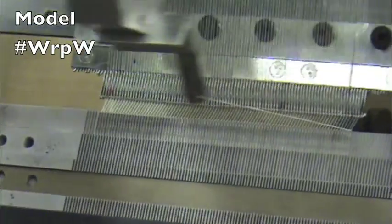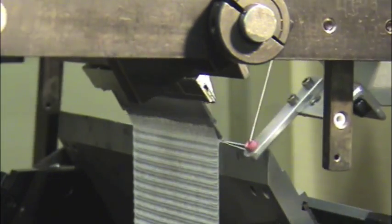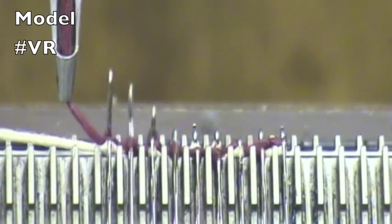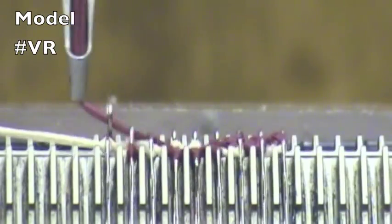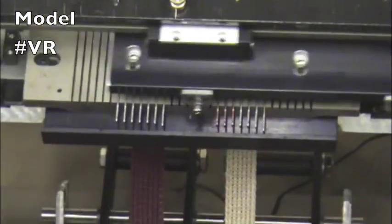Specializing in narrow fabric knitting, we assist our customers in medical, automotive, home furnishings, aerospace, heat transfer, RFI shielding, and other related industries as they require textile fabric solutions.